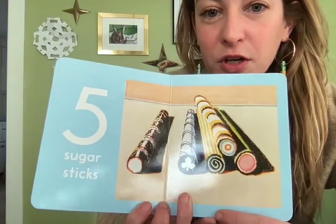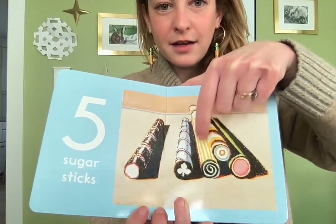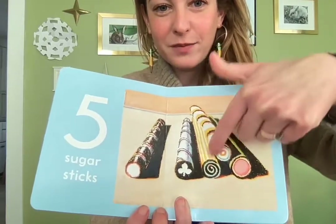Five sugar sticks! One, two, three, four, five. Look at those fun stripes and swirls.